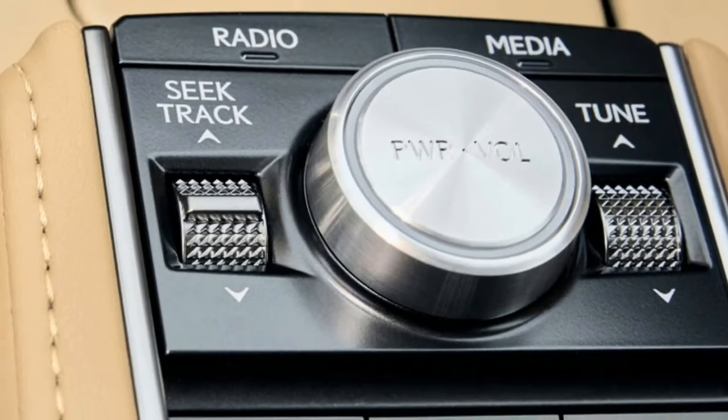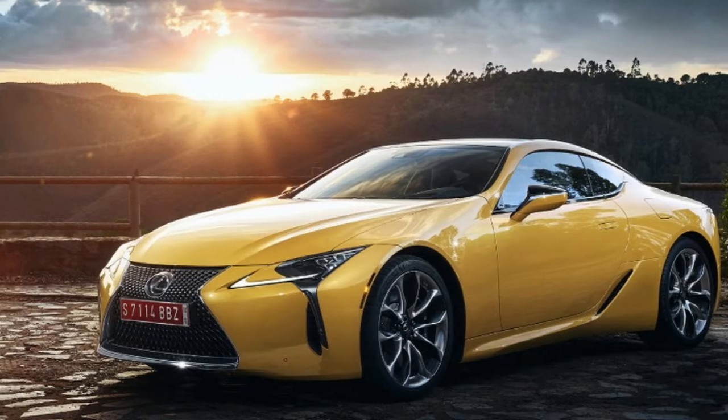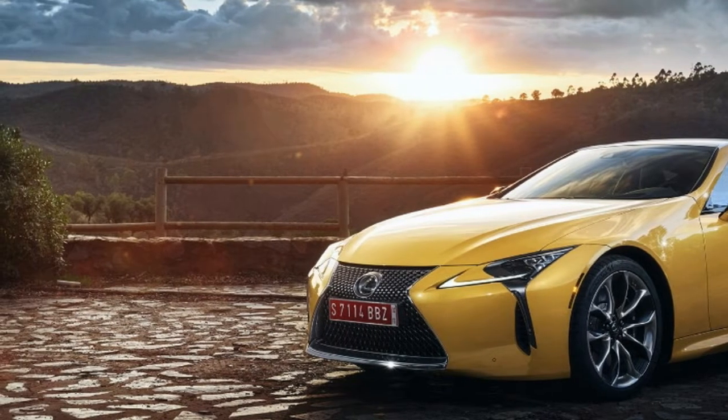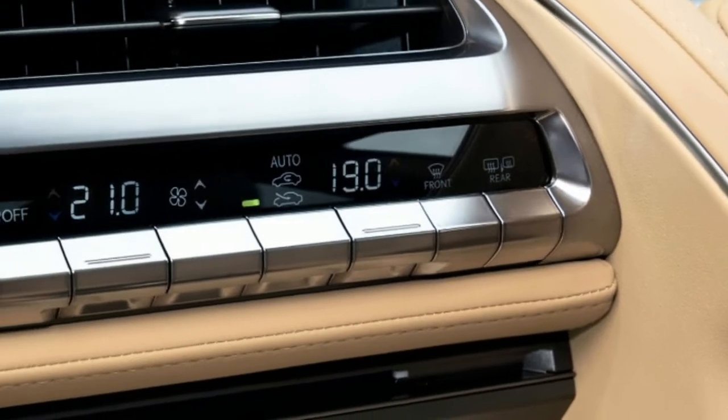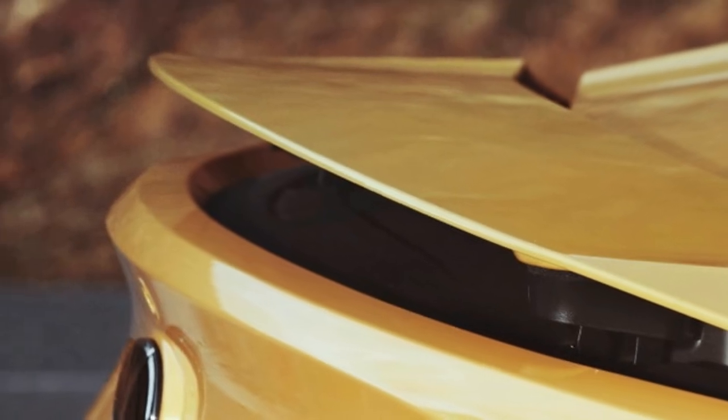The 10-speed automatic is smaller than some existing 8-speeds and has shift times that challenge those of a dual-clutch automated manual gearbox. The LC 500 can get to 60 miles per hour in 4.5 seconds.